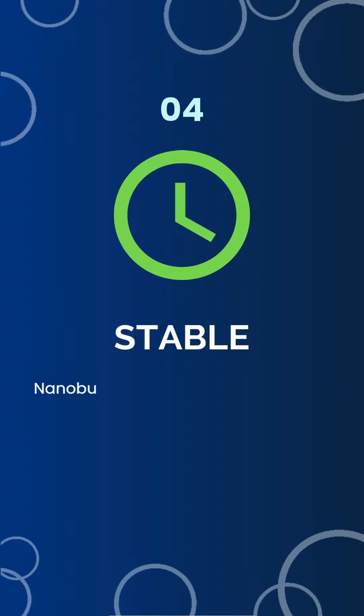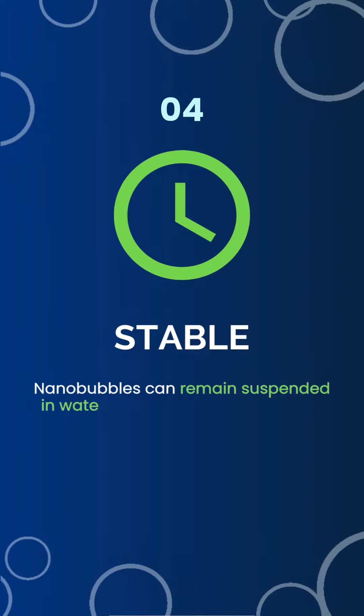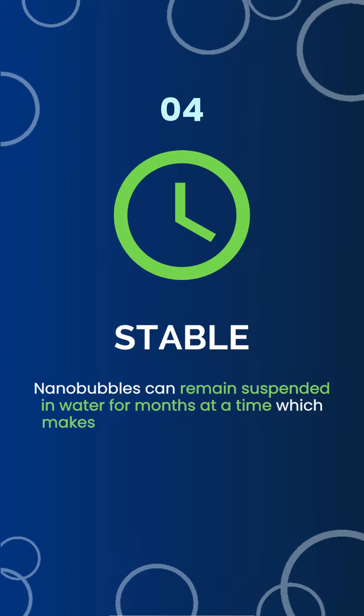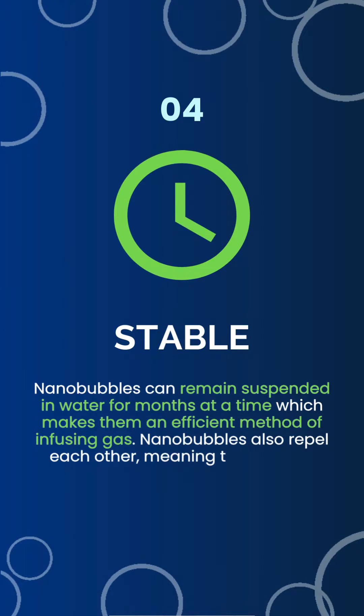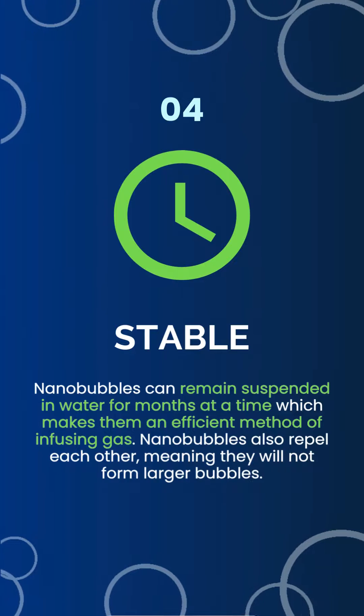Stable. Nanobubbles can remain suspended in water for months at a time, which makes them an efficient method of infusing gas. Nanobubbles also repel each other, meaning they will not form larger bubbles.